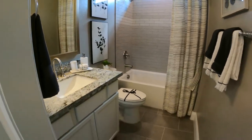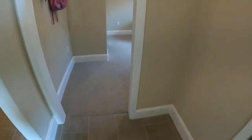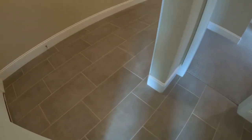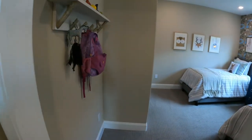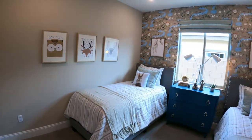If this were Summerlin, your lot premium would be a lot higher. I've seen this tile throughout, so I wonder if this is their standard tile that they offer — if that's the case, it's a very nice tile if it's the basic that comes with the home. Looks like they created a room for grandchildren.